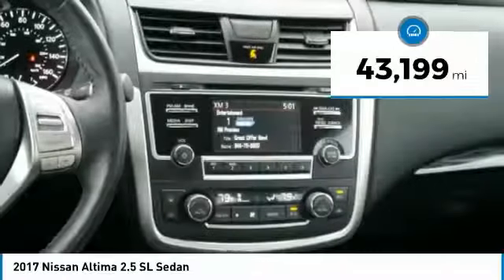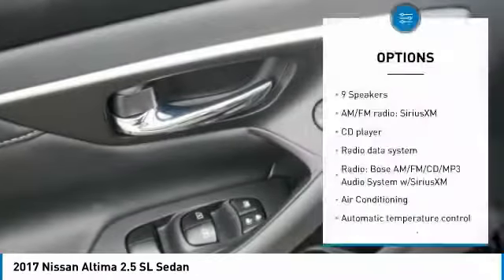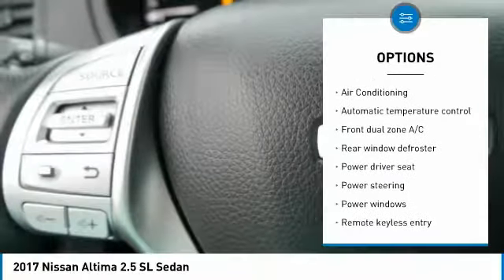This vehicle has less than 45,000 miles. Here are some of this vehicle's great options: traction control, dual airbags, air conditioning, power steering.